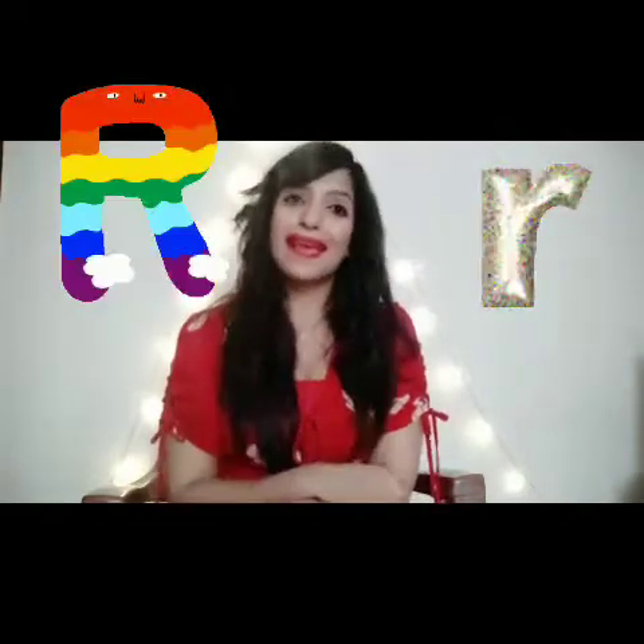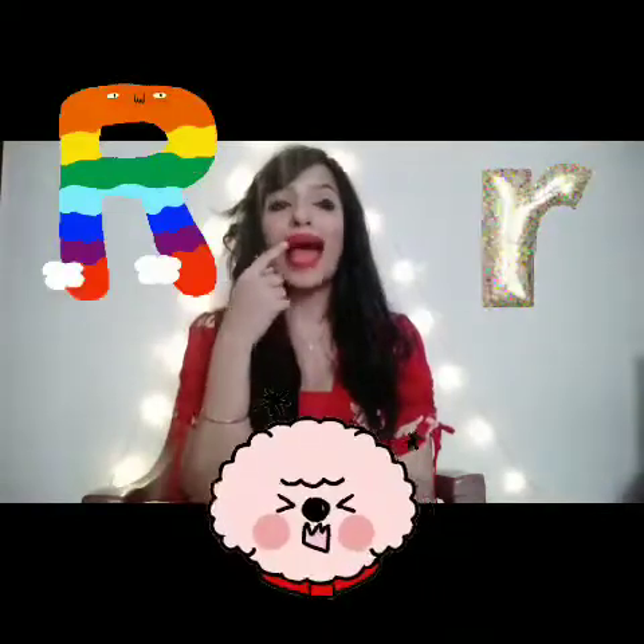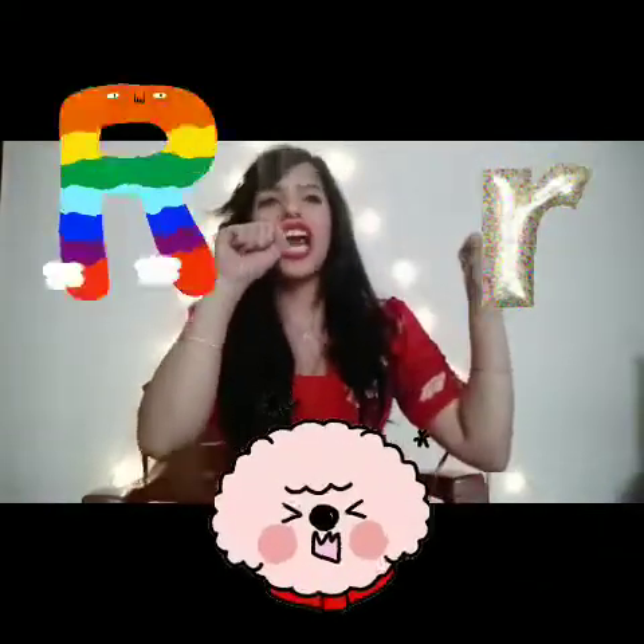Letter R. Now we have to become a little naughty puppy who is holding a rag in his mouth and ripping the rag.